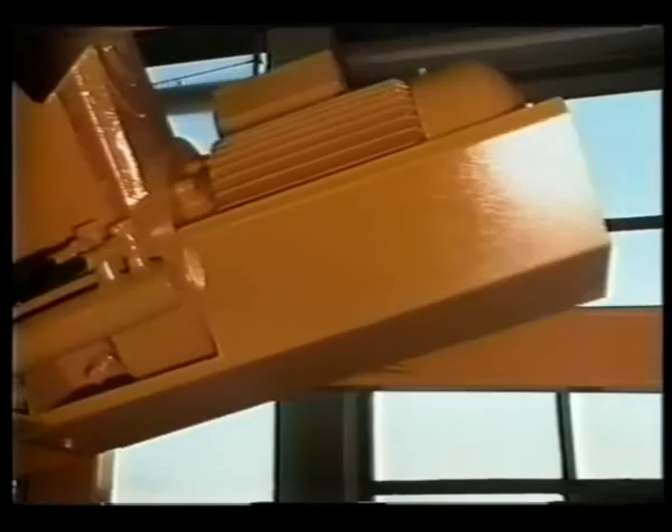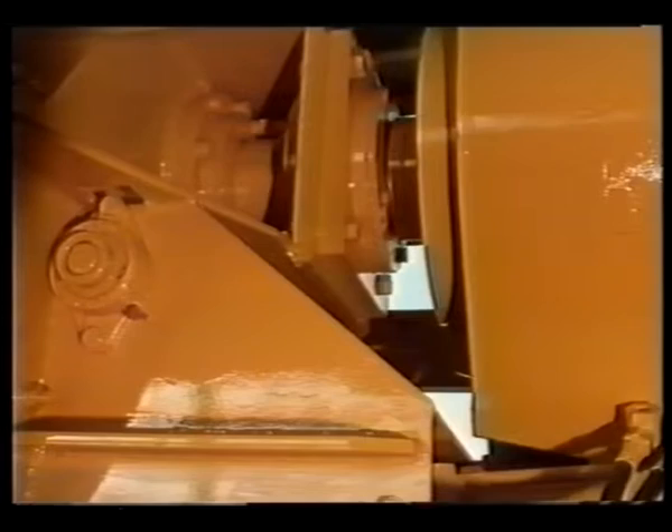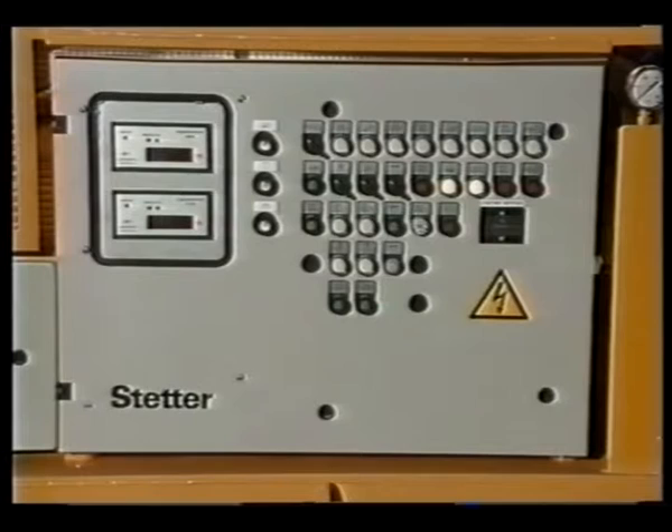The sturdy mixing mechanism consists of highly wear resistant materials and is self-cleaning. The mixing shaft bearing is completely sealed against the mixing chamber opening by means of rotating mechanical seals, which guarantees a long lifetime of the assembly.